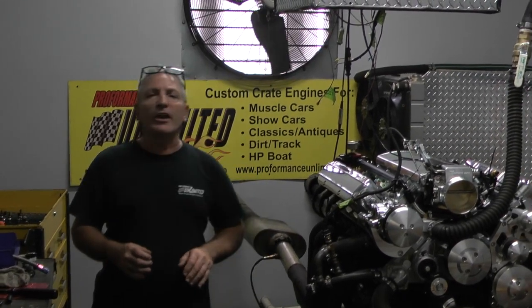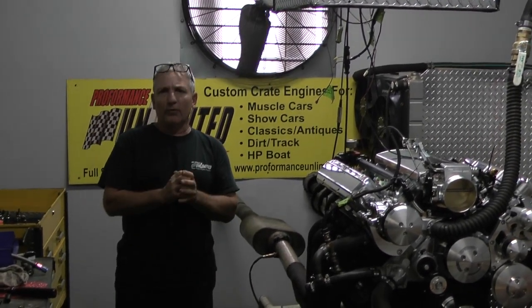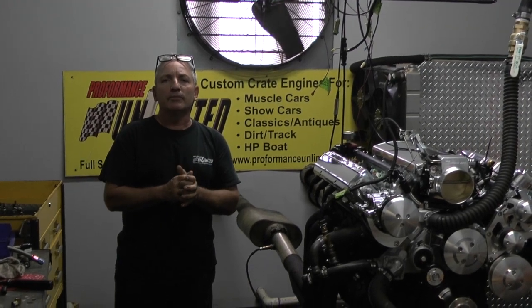So again, if you've got a dream, give us a call. We'll be happy to fulfill it for you. Thank you very much. Peace.